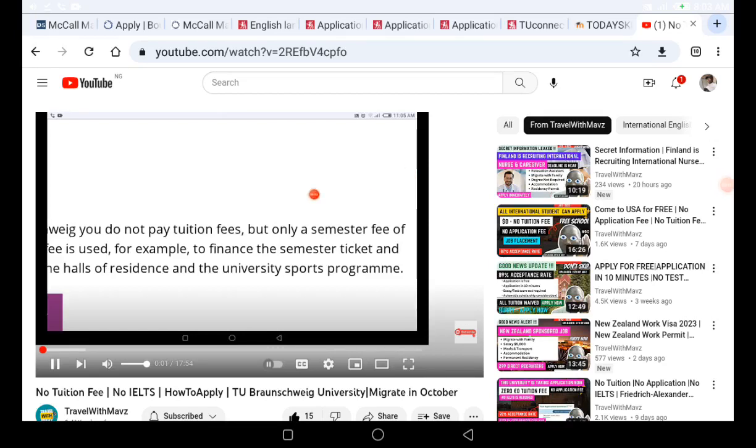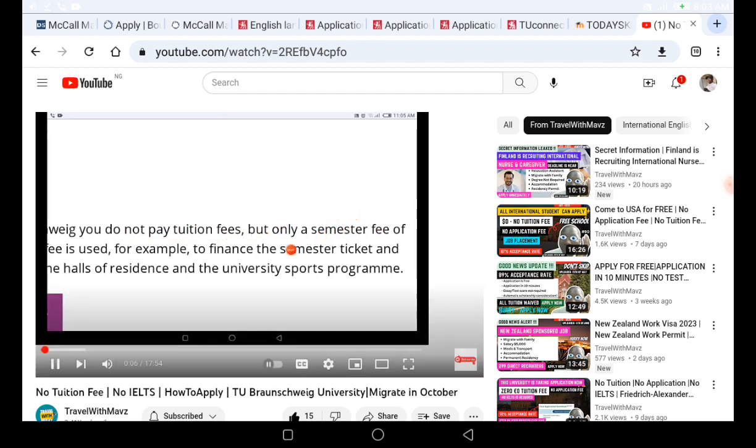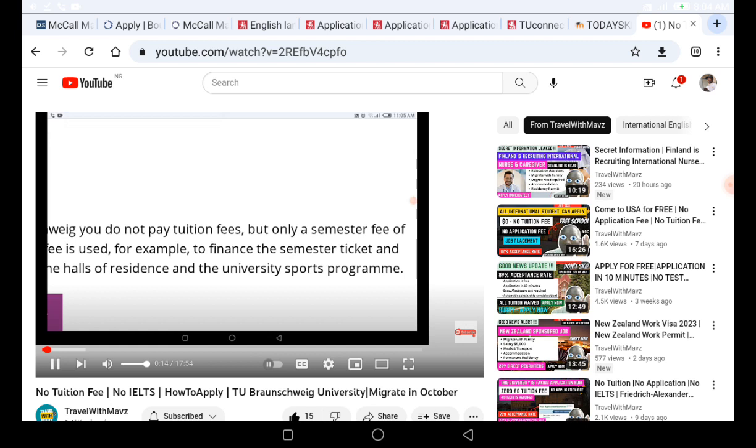You can see here that at this university you don't have to pay any tuition fee — you are going to be paying only the semester fee. Note that the application to this university is done on the university portal.